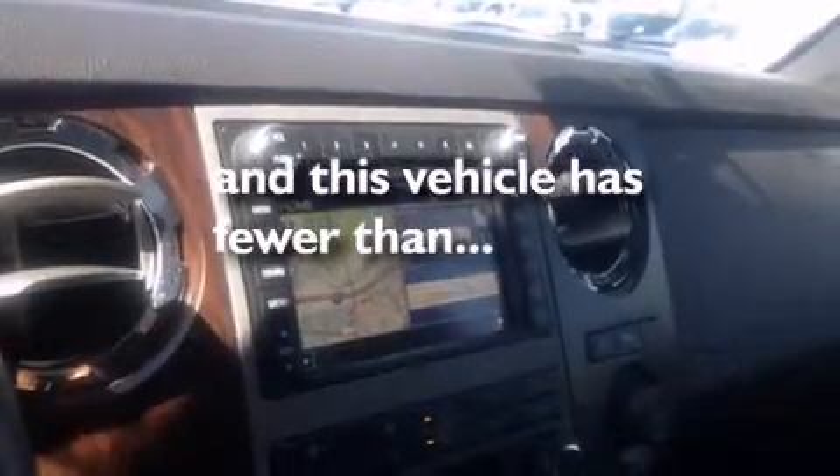Also included are a sliding rear window, fog lamps, stability control, solar tinted glass, and this vehicle has less than 24,000 miles.